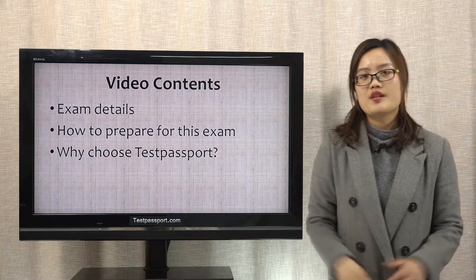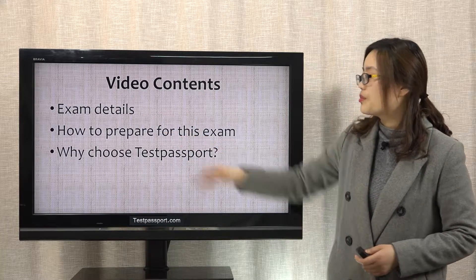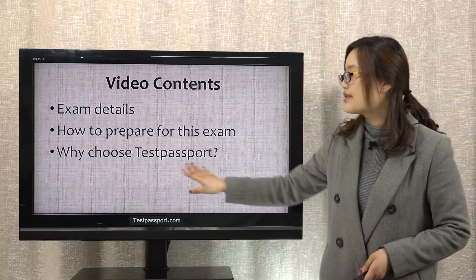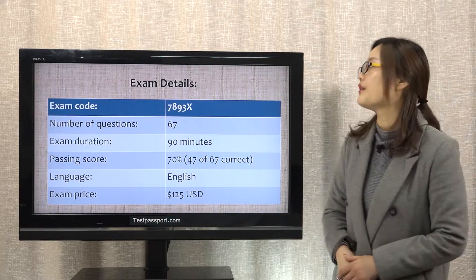In this video, there are 3 parts: exam details, how to prepare for this exam, and why choose our testpassport.com. Let's check part 1, exam details.